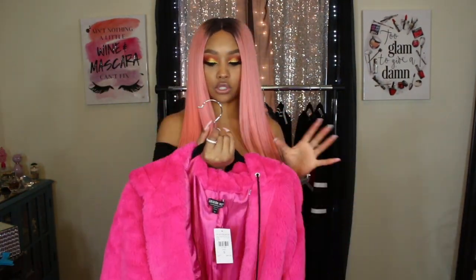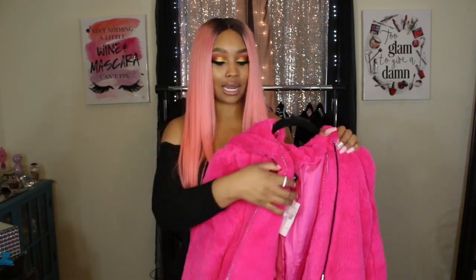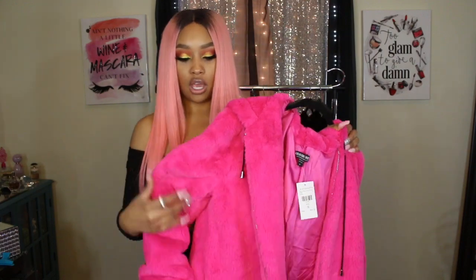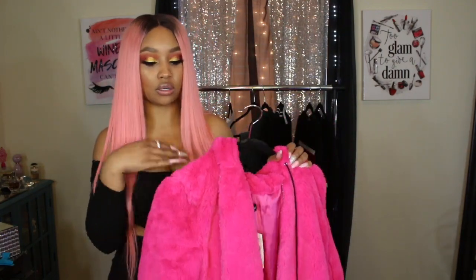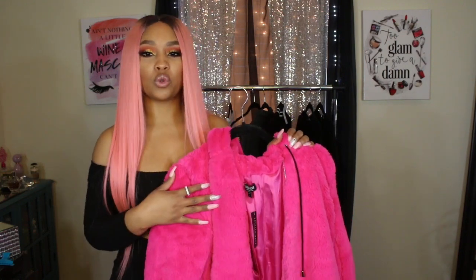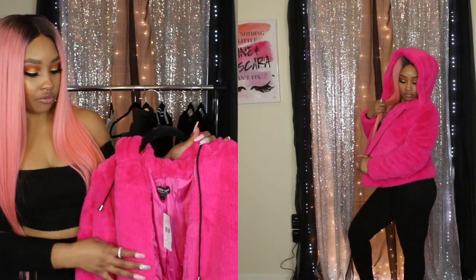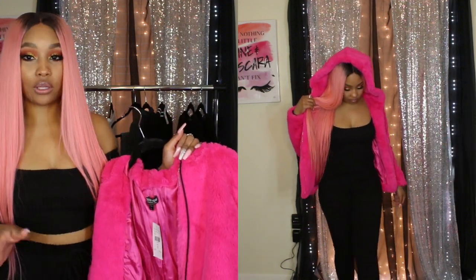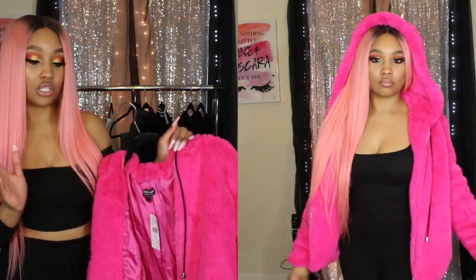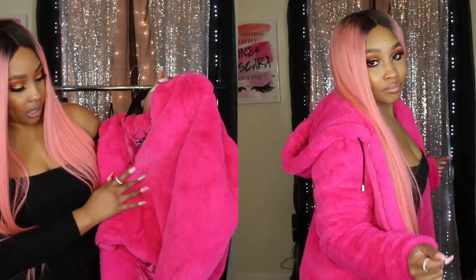I also picked up a really cute girly jacket. This one is like a pink fur jacket, but it's not super puffy — it's more of a chill type of jacket you can wear on a regular day with sneakers or heels. It does have black strings with silver detailing, so I was thinking an all-black outfit with just the pink jacket on top would be super cute. I got this one in a small as well.